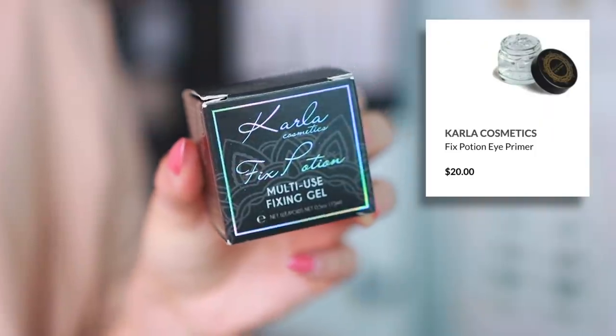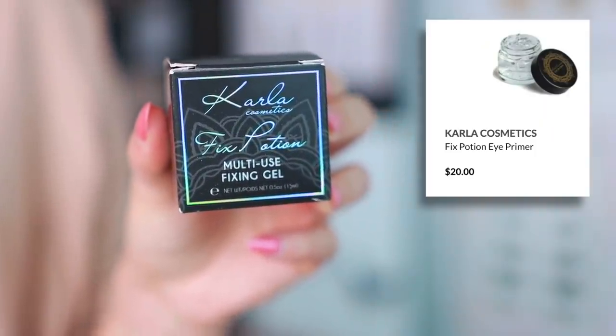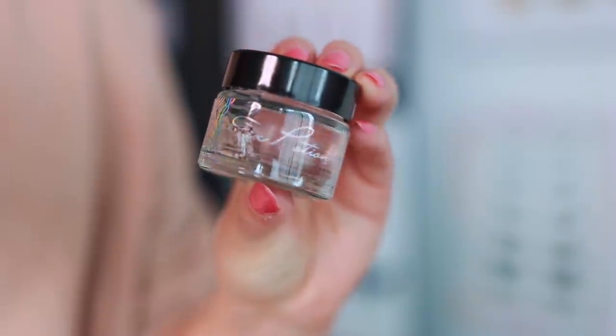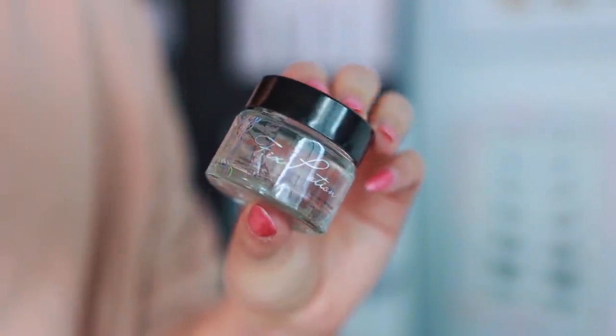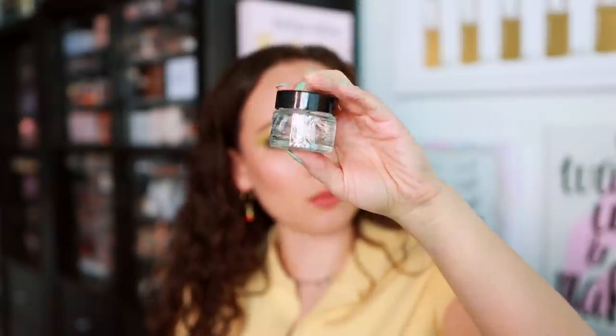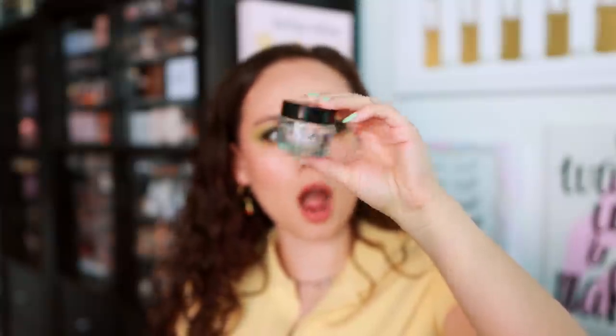Another Carla Cosmetics product — the Fix Potion Multi-Use Fixing Gel. You apply a thin sheer layer, let it dry or use it slightly tacky before applying eyeshadows, glitter, and pigments. So it's kind of like a glitter primer. Another product I need to try — these products are so unique to me.